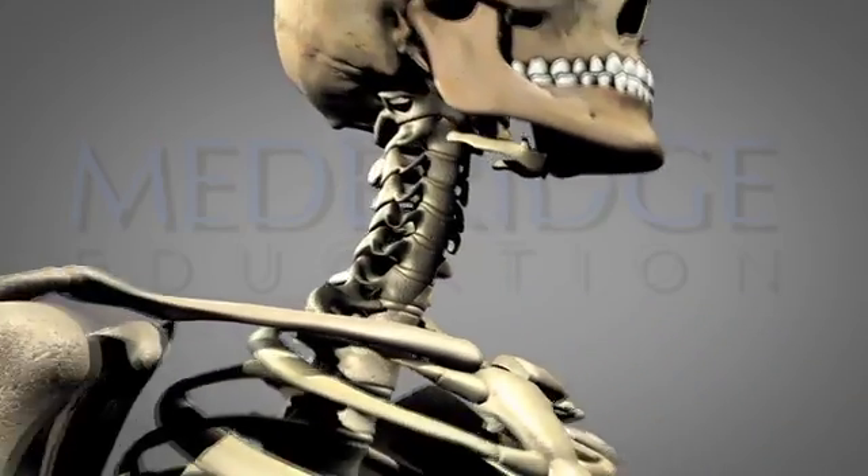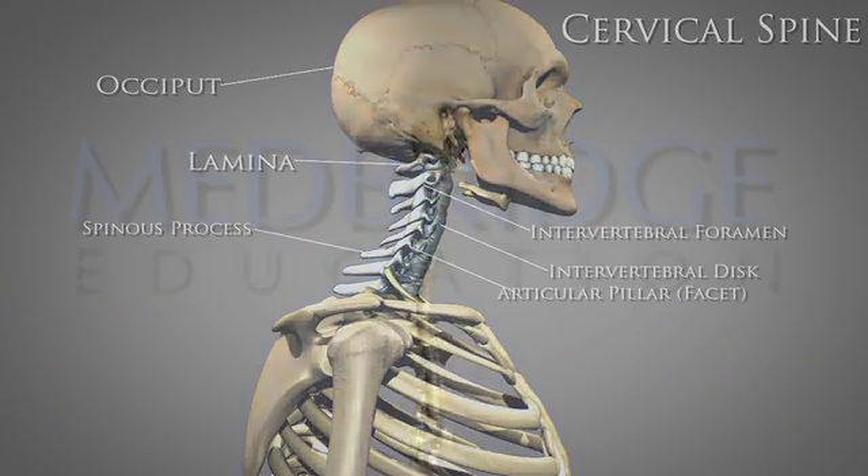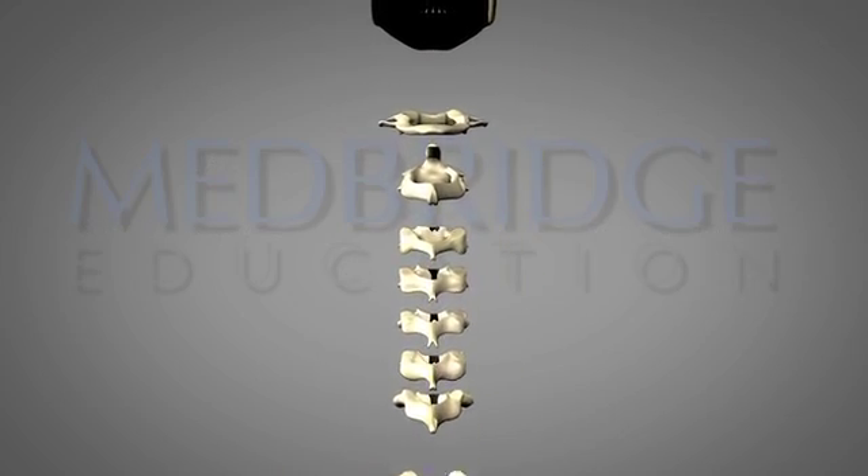Dr. Cook's course on the cervical spine covers manual therapy techniques from a research and evidence perspective. He teaches internationally and has authored a book on manual therapy.